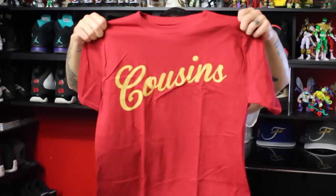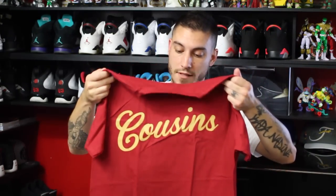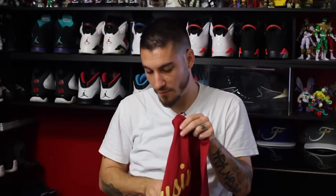We got their Basic T. This one's kind of like a dark red with the gold Cousins on there. This is really cool, man — I like this one. This one's definitely my style. Just enough to it to where you're like, yeah, this is a dope brand, but not too much to where it's just got print all over it. You know what I mean?